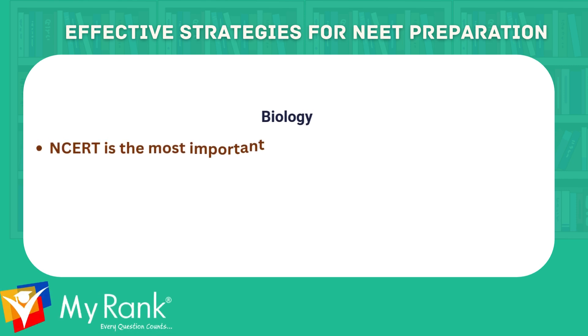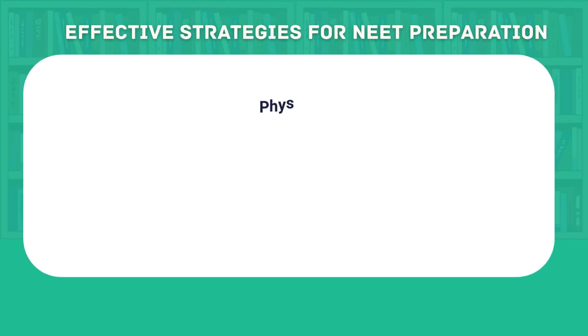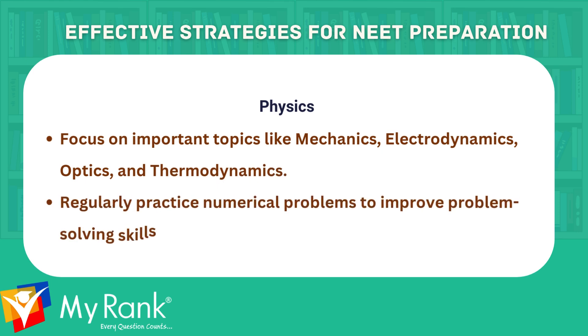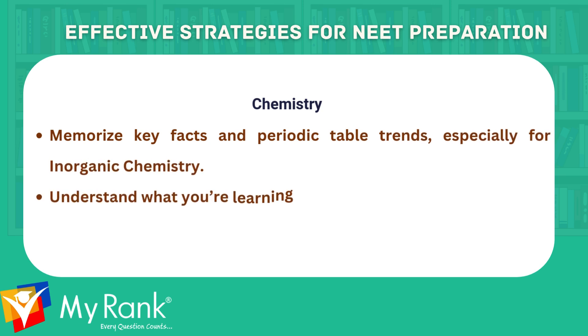We will now get into the important topics for each subject. Coming to biology: NCERT is the most important resource for biology preparation. Prioritize topics like genetics, physiology and ecology for in-depth understanding. Coming to physics: focus on important topics like mechanics, electrodynamics, optics and thermodynamics, and regularly practice numerical problems to improve problem-solving skills. And lastly, coming to chemistry: memorize key facts and periodic table trends, especially for inorganic chemistry, and understand what you are learning instead of only memorizing it.